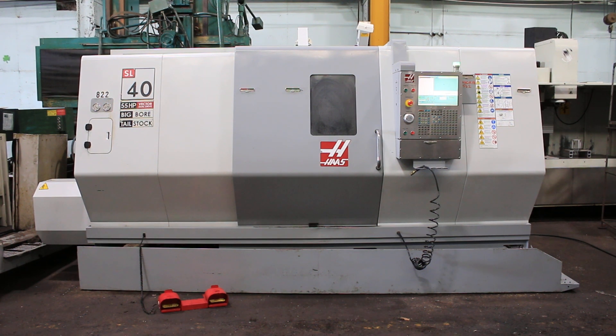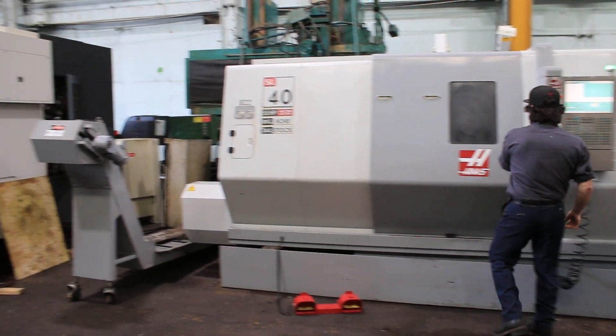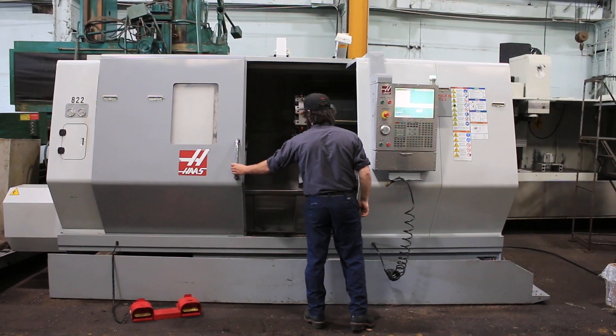Today we have a 2010 Haas SL40 big bore. The machine has a 7.1 inch bore. It's got the extra performance option, which is a 55 horsepower motor. Comes with tailstock, a chip conveyor, and it's got the 18 inch chuck.